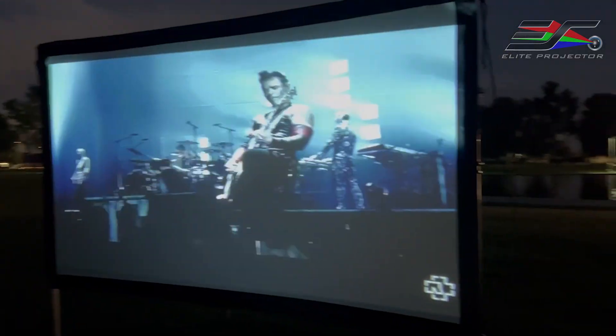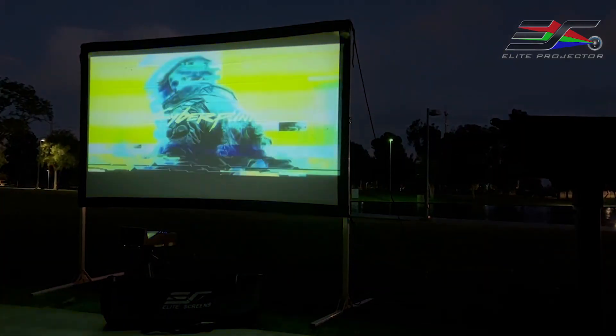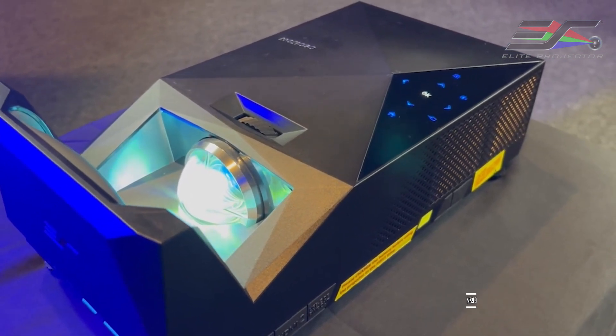Get started on your adventures today with the Mozygo Sport, available now at an incredible price of only $899.